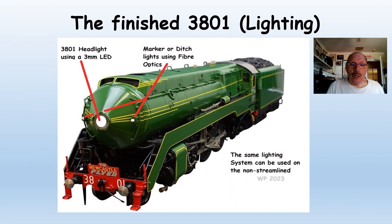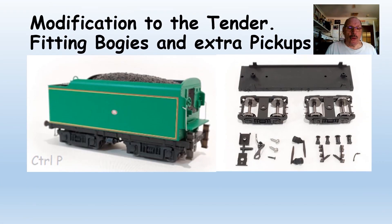Here's the finished loco. As you can see, we've got the headlight working and the two marker lights lit. The same can be done on the 3830. The Control P kit is a 3D printed bogie chassis with separate bogies — the original one has fixed bogies and may have problems going around tight corners. I didn't find that, but it's worth considering.